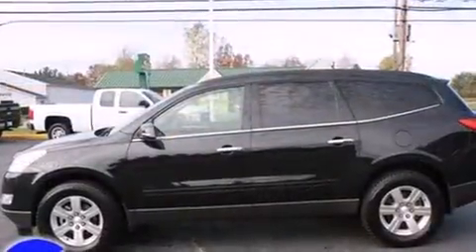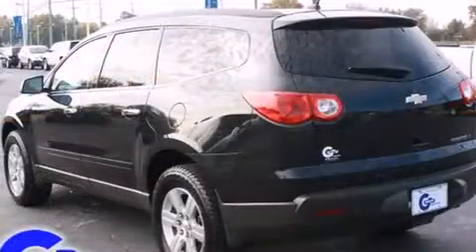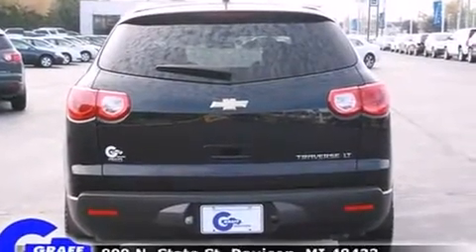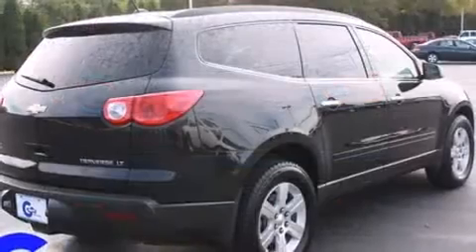It's equipped with tons of terrific amenities, but it won't break your budget, such as remote keyless entry, front and rear reading lights, one-touch window functionality, rear parking sensors, turn signal indicator mirrors, and a split folding rear seat.